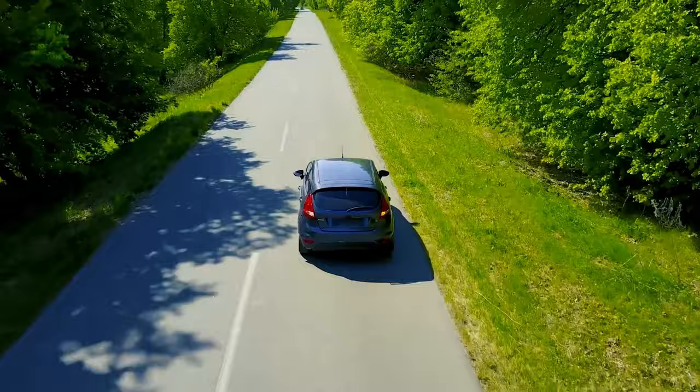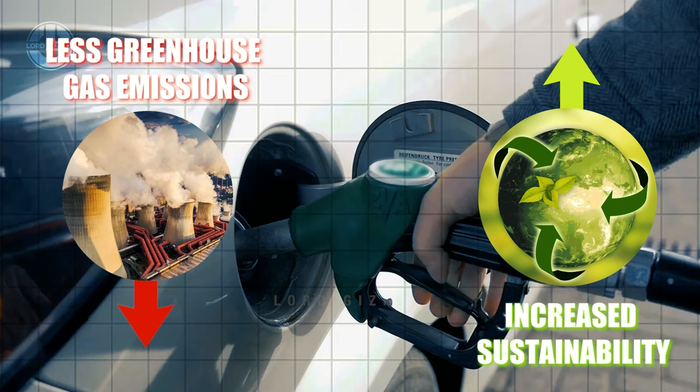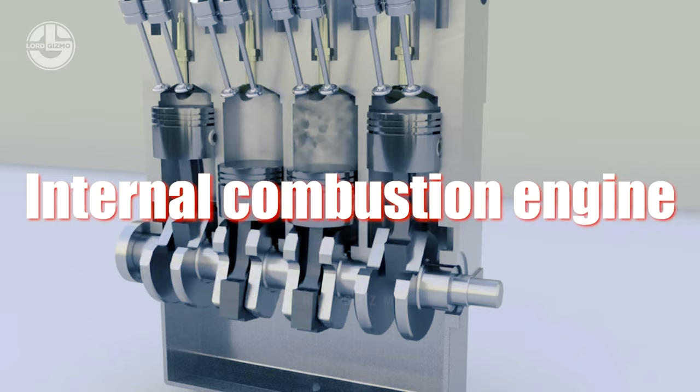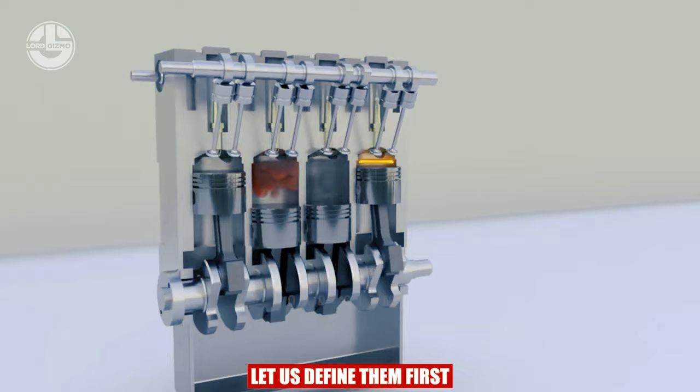Other alternative fuel types that can power engines include biofuels and natural gas. Compared to conventional fossil fuels, these provide benefits such as less greenhouse gas emissions and increased sustainability. Currently, the most common type of engine on the market is the internal combustion engine, which is the counterpart of an external combustion engine.